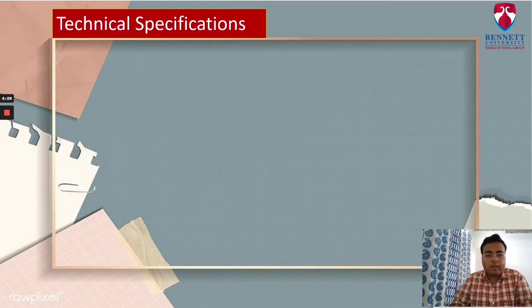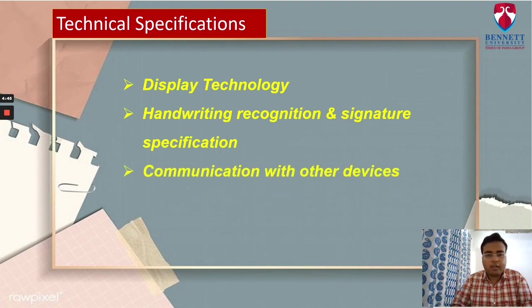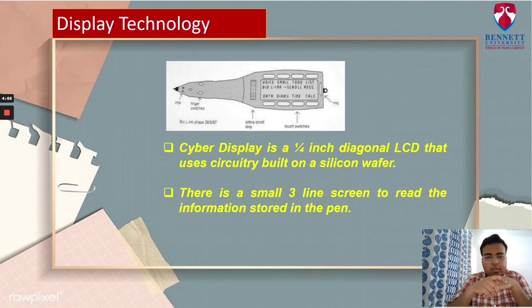Now let's talk about the technical specifications of SmartQuill. We will discuss display technology, handwriting recognition and signature specification, communication with other devices, memory, and finally power. The technology used in SmartQuill for display is Kopin Corp's Cyber Display technology. Cyber Display is a 1x4 inch LCD that uses circuitry which is built on a silicon wafer then removed and mounted to glass. The displays are integrated to miniature monitors using their own backlighting, optics, packaging and ICs.